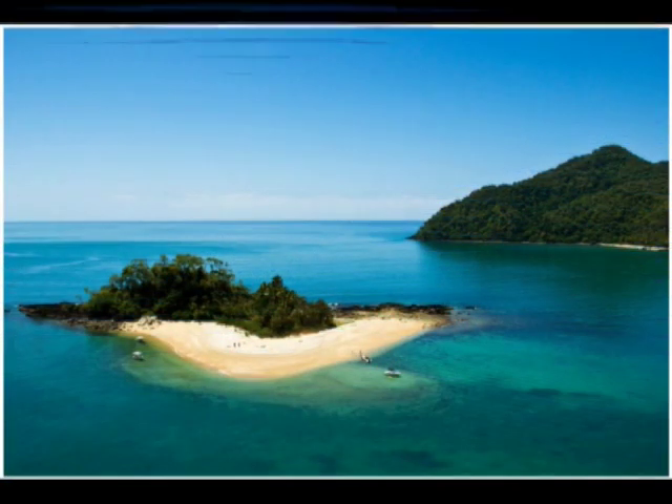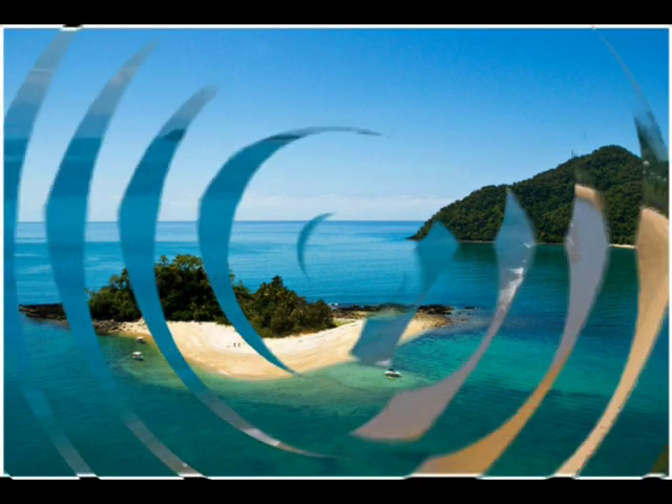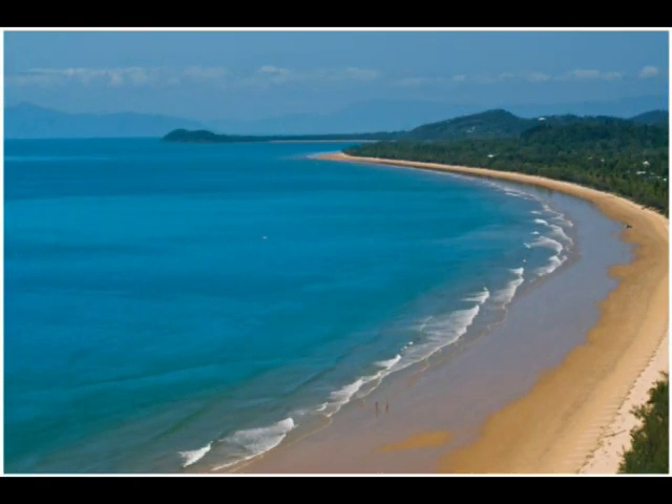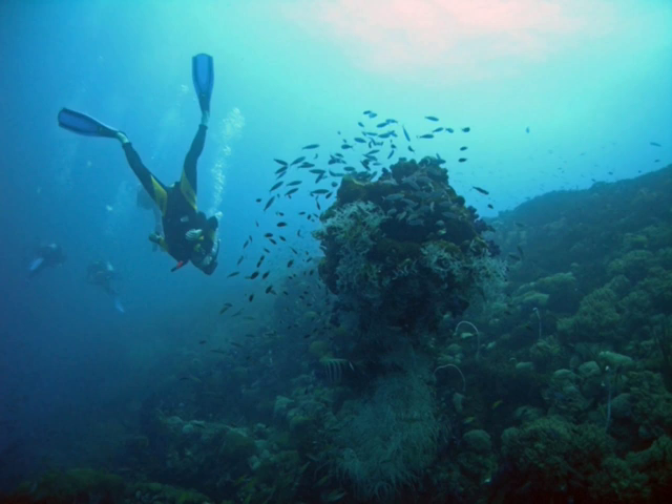With over 25 tropical islands close offshore, and the closest mainland access in Queensland to the Outer Barrier Reef, where you can snorkel and dive to explore the abundance of marine and coral life, why would you invest anywhere else?